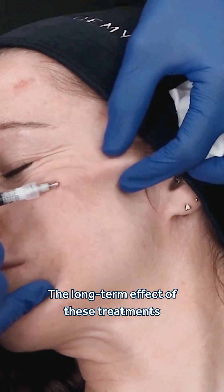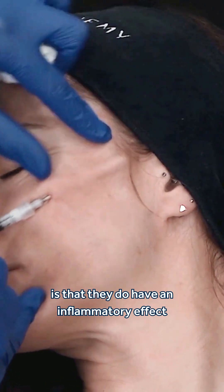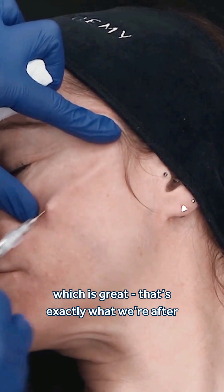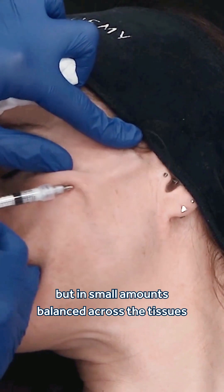The long-term effect of these treatments — the magic of why we like them — is that they do have an inflammatory effect on the tissues and will start to stimulate some of that collagen, which is great. That's exactly what we're after, but in small amounts, balanced across the tissues.